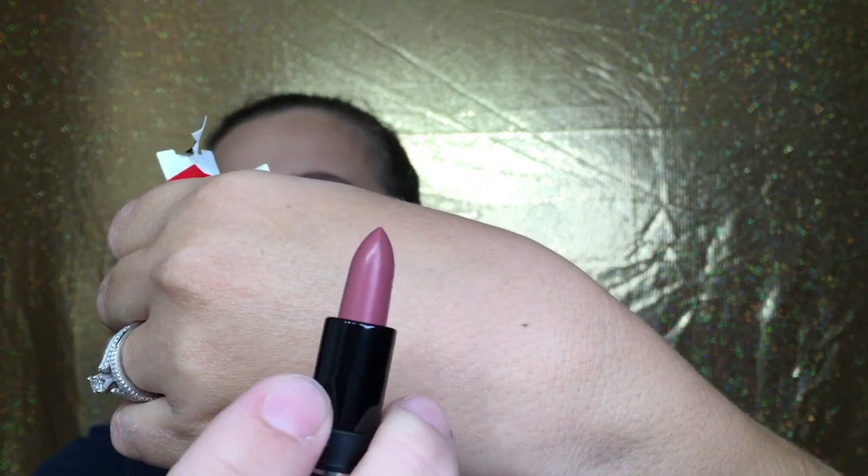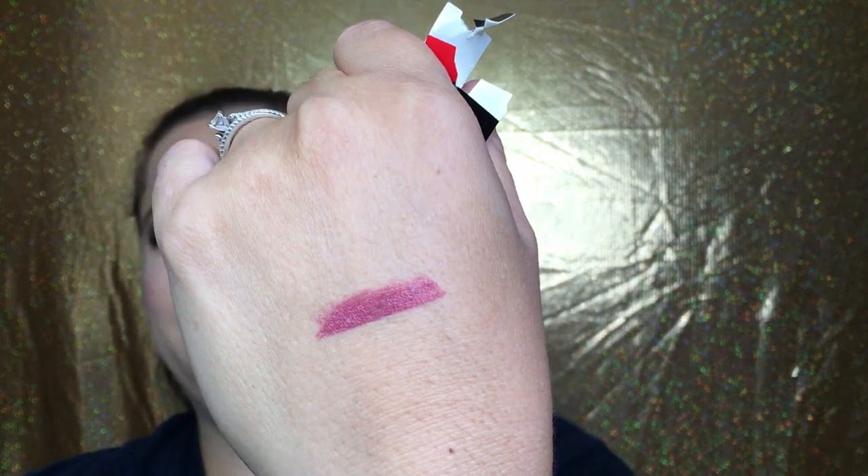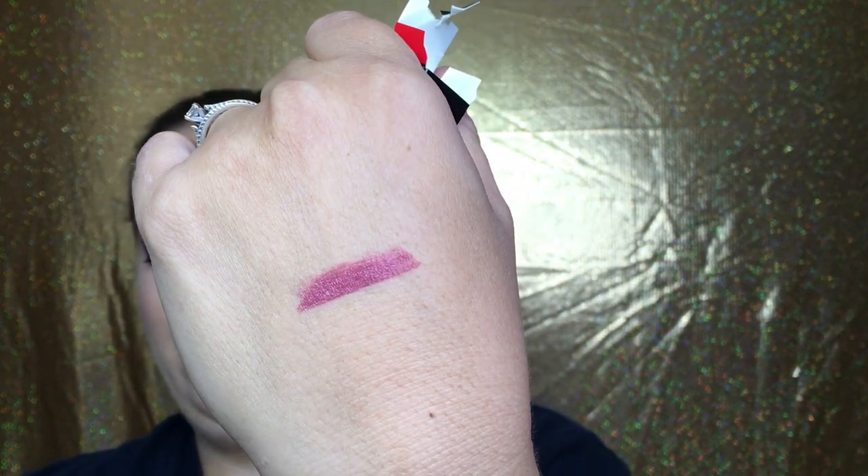There are two products in here. This is Makeup Forever Artist Rouge Cream — this is a lipstick in the color C211. I like names better than just numbers for lipstick shades. Let me give this a nice little swatch — it's like a nice mauve color, really pretty. I think these lipsticks are really creamy, so I'll be excited to try this.